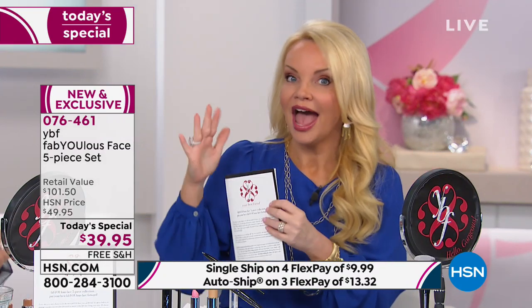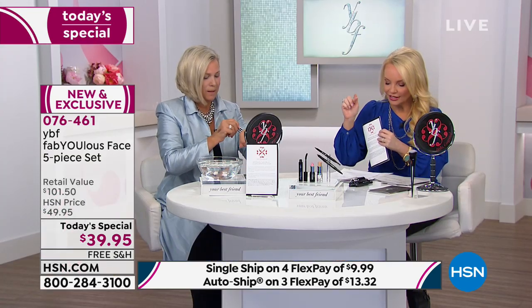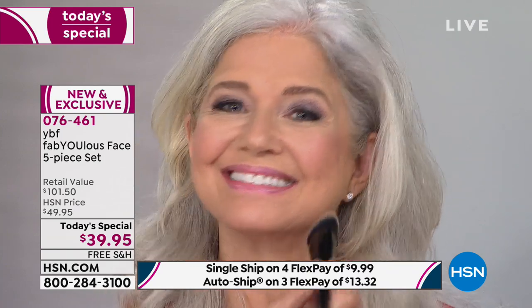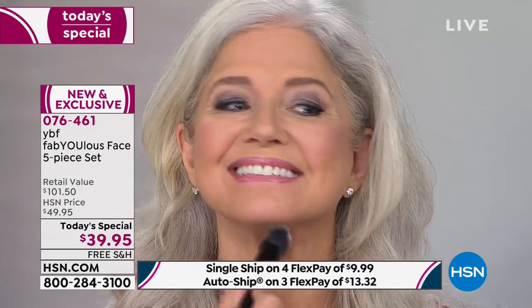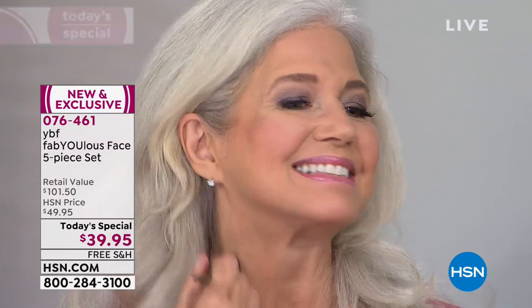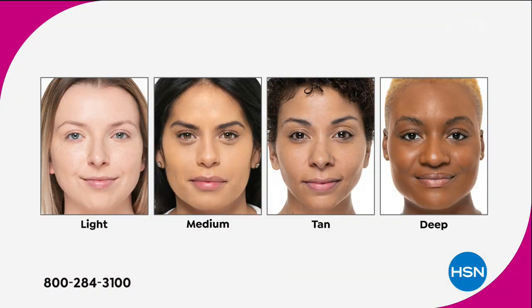We're going to start with this foundation, and the only decision you make for the whole set is your shade. Am I light, am I medium, am I tan, am I deep? Right now you're looking at Miss Lisa — she's medium. Connie's medium. We're going to show you a color chart so your girlfriends at home can see how easy it is to choose light, medium, tan, and deep.